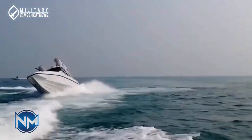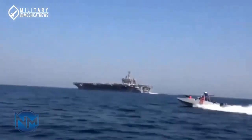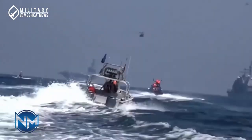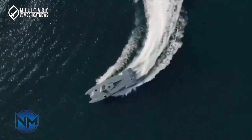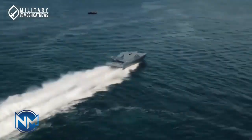Despite its performance-oriented design, this catamaran is also a sight to behold. Its luxurious finish, smooth curves, and futuristic aesthetic make it just as much a statement piece as a powerhouse of speed. Whether it's used for leisure or competitive racing, it's a vessel that demands attention. This catamaran has already made waves in competitive racing events around the world, proving its ability to stand toe-to-toe with some of the fastest vessels out there. But even when not competing, it's a spectacle, pushing the boundaries of what we thought possible on the open water.